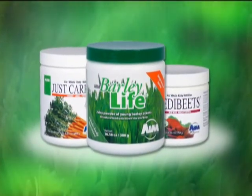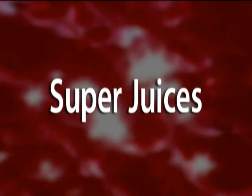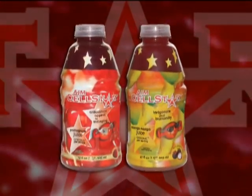Since 1982, AIM has led the way in making the term superfoods become mainstream. Today, super juices have arrived, and again, AIM leads the way with Cellstar.